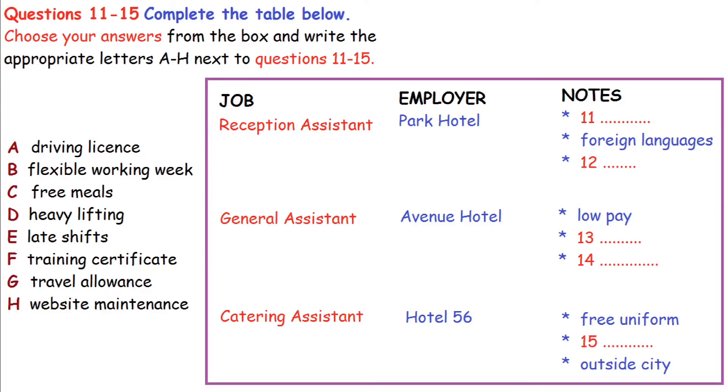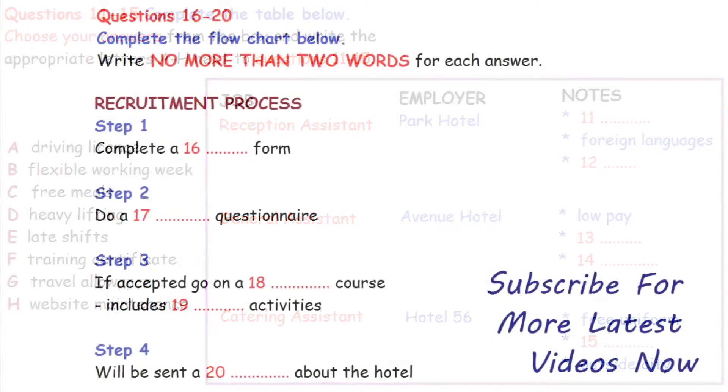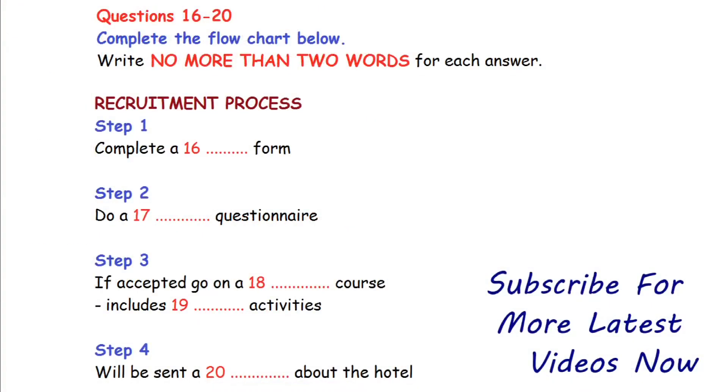Now you have some time to look at questions 16 to 20. Now listen to the rest of the talk and answer questions 16 to 20.